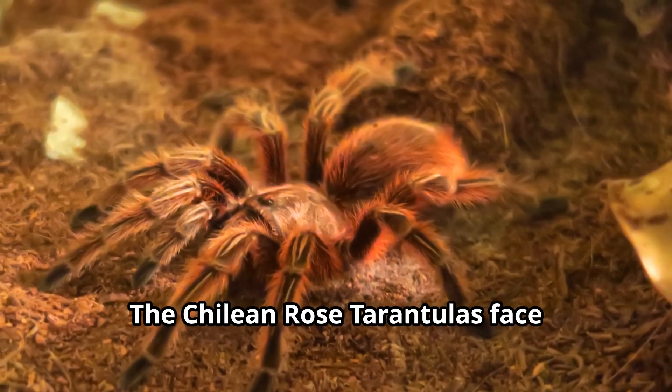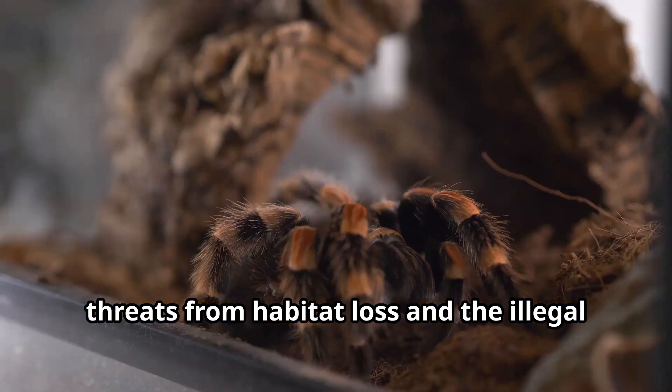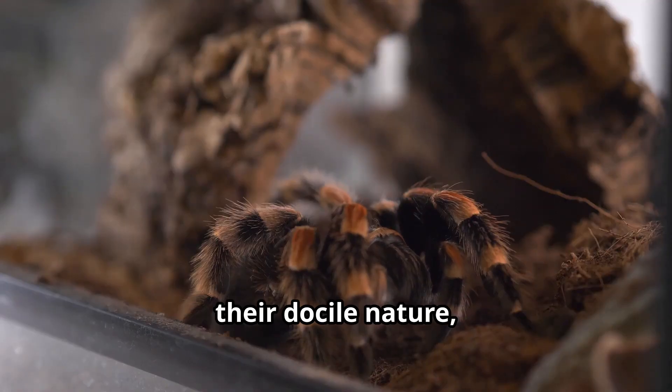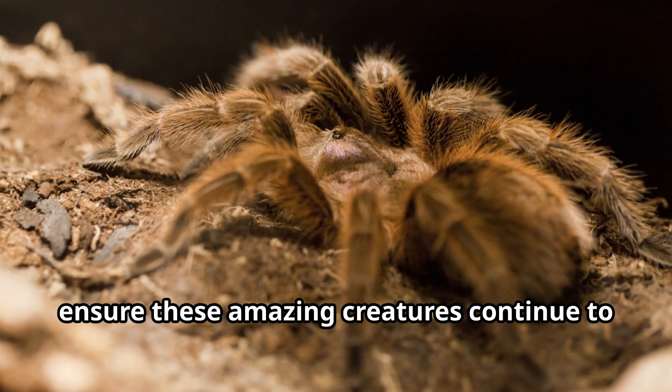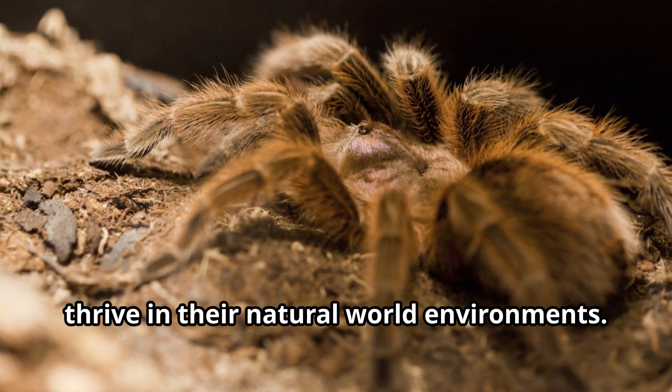The Chilean Rose Tarantula faces threats from habitat loss and the illegal pet trade. While they're popular as pets because of their docile nature, wild populations need protection to ensure these amazing creatures continue to thrive in their natural environments.